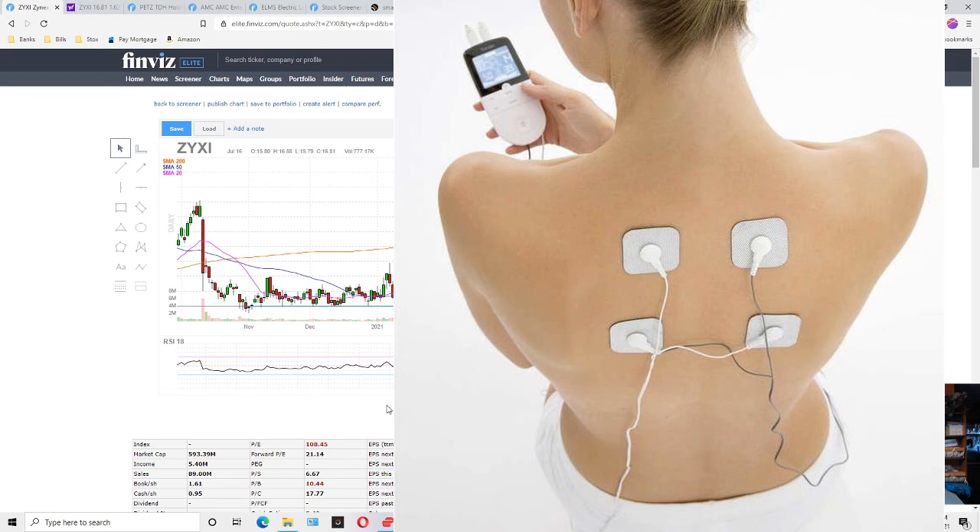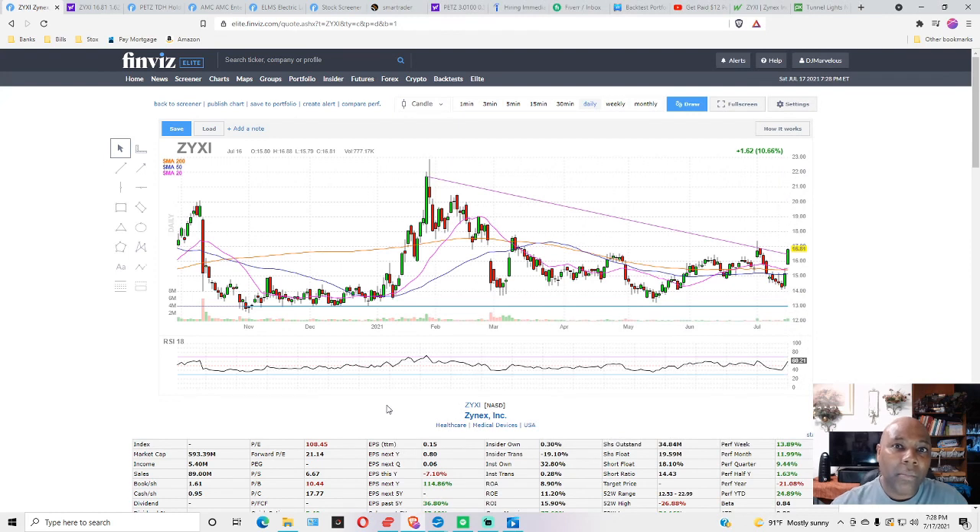The TENS device works off of electronic pulses. It comes with four square adhesive pads — like band-aids — so you can cover a larger area. You stick those adhesive tabs in the area where you're hurting. On the end of each pad there's a wire with an open end, and you plug the wire from the TENS device — which provides those electronic pulses — into the bottom of the wire on the adhesive pad.